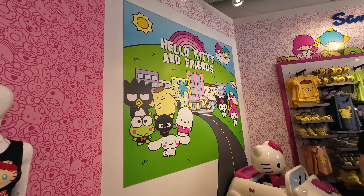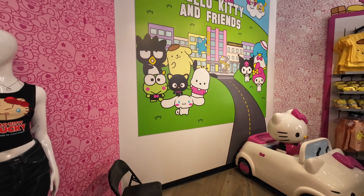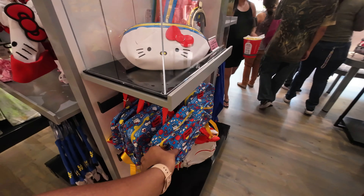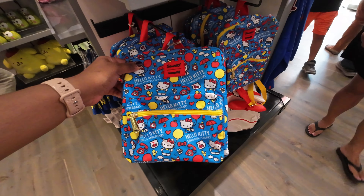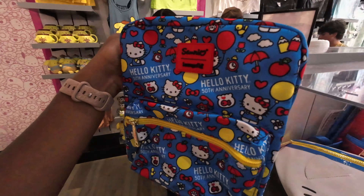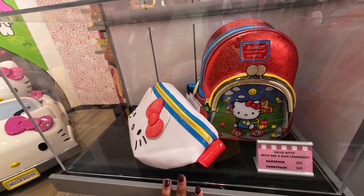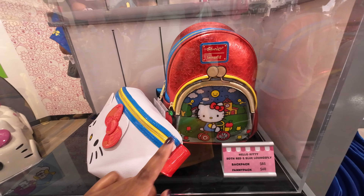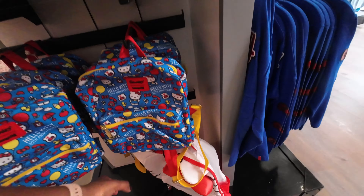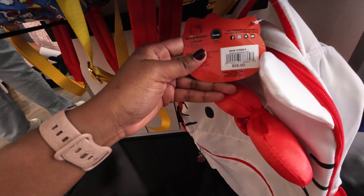There's a photo op over here where you can stand or sit for your photo, which is really cute. There's a cute mini backpack by Loungefly for $60, or a cute fanny pack which is also $60. This larger Loungefly, which is really nice, is $85, and there's a full-size backpack at the bottom as well for $55.